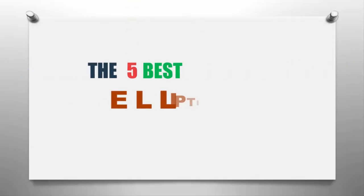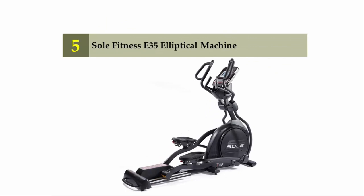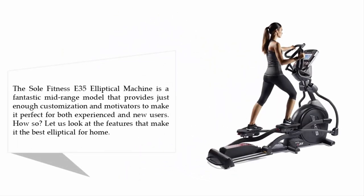The Knowledge Zone presents the five best ellipticals for home use. Starting our list at number five: the Soul Fitness E35 elliptical. The Soul Fitness E35 elliptical machine is a fantastic mid-range model that provides just enough customization and motivation to make it perfect for both experienced and new users.